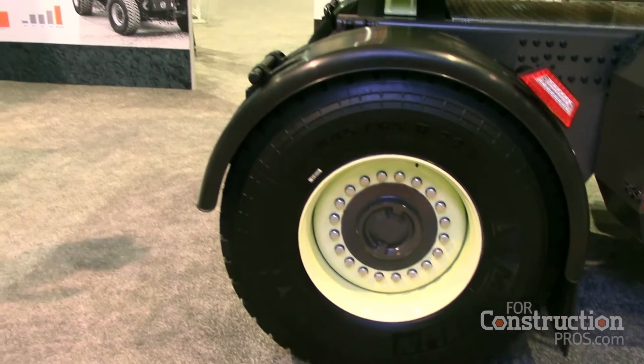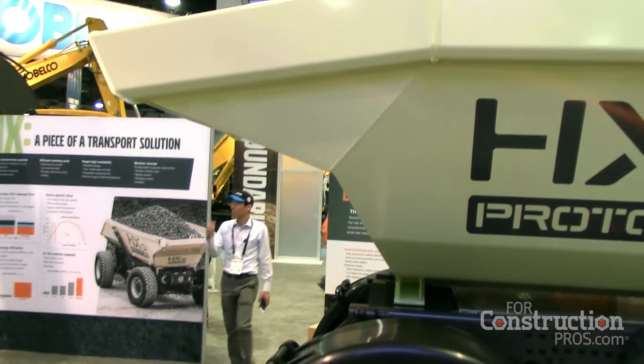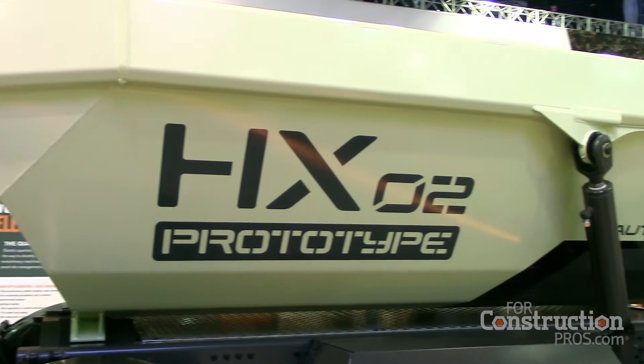We found the concept very successful, so we're moving forward with an HX-02, which is conceptually very similar to the HX-01. As you see, it's still one big body on top of a truck-style chassis, and still the four-wheel drive and four-wheel steering.